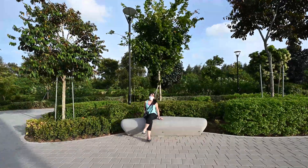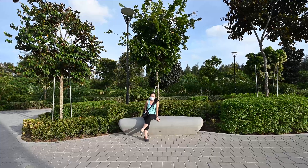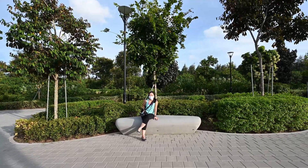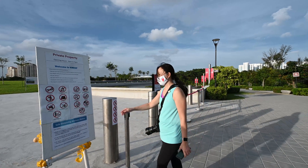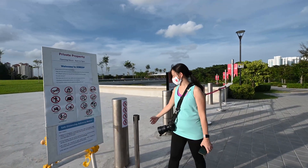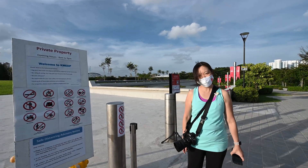For families with kids, the elderly, and even for cyclists and joggers, you can take a rest at the ample outdoor seating here. This is the rooftop garden. There are a few rules that you need to follow, like no scooters and no bicycles. And remember to do your safe entry before entering.